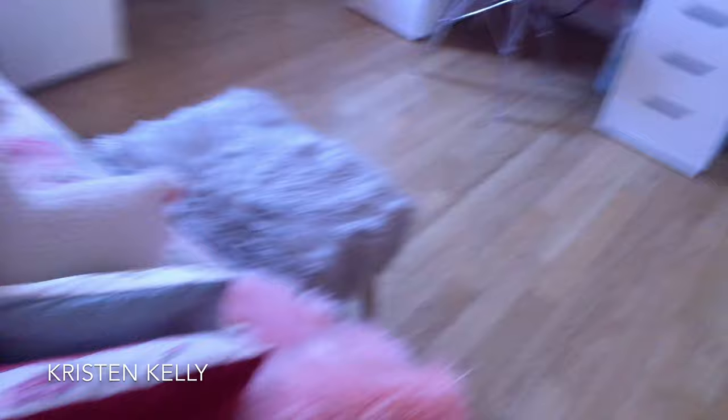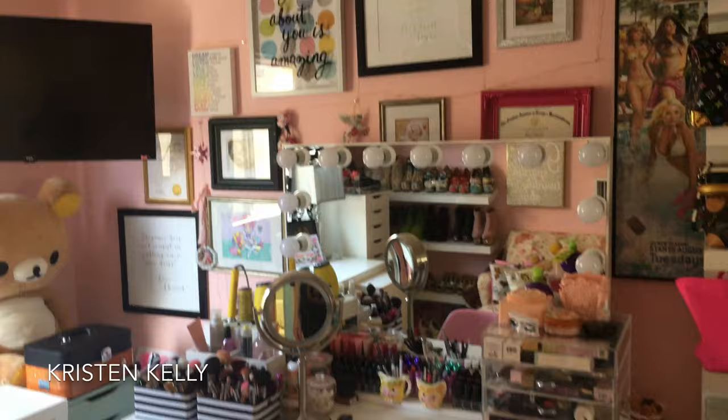Alright, so this is the beauty room — you open it up, do a little aerial view. Let's go through everything. First of all, I got this ottoman at HomeGoods — just a little thing to put my feet up.